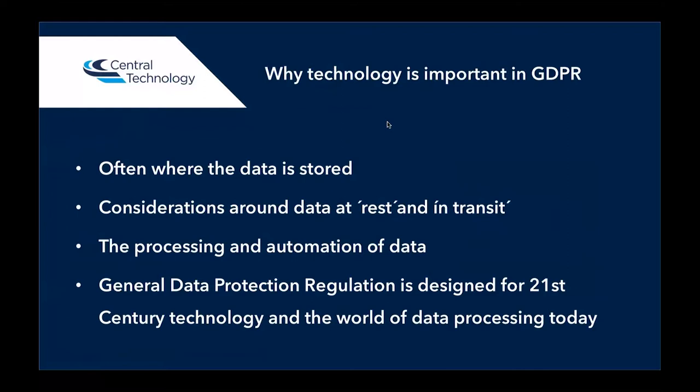So why is technology important within GDPR? Well, it's often where the data is stored. Many businesses don't run on paper now, so they're processing or storing data on their network. There need to be considerations around where that data is at rest and in transit — where it's stored and where you're sending it to and from. That can include all the applications you've currently got in your business, including smaller applications you might use to share or send data to other individuals inside or outside of the business. It's also about processing and automation of data. For example, if you are storing data in a third-party tool — like a marketing tool with customer data — how has that been stored, how has it been processed, and is it being backed up in another country? So it's all about where the data is and how it's been processed.